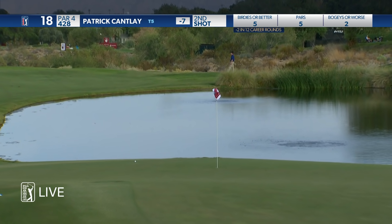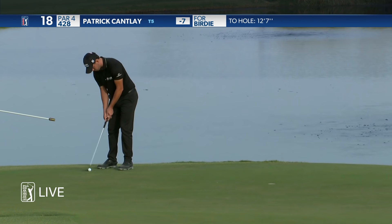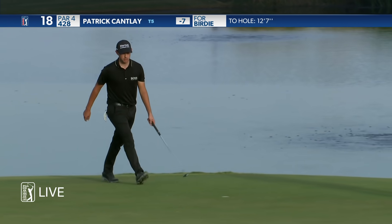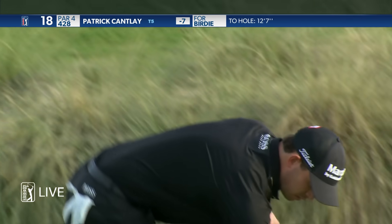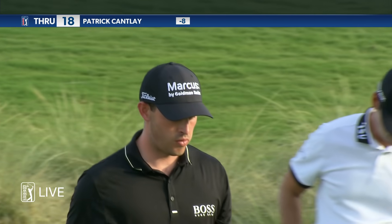Best of the three — left it underneath the hole, about ten feet. It is indeed down, and it's a round of 63 for Patrick Cantlay, one of four players in at eight under.